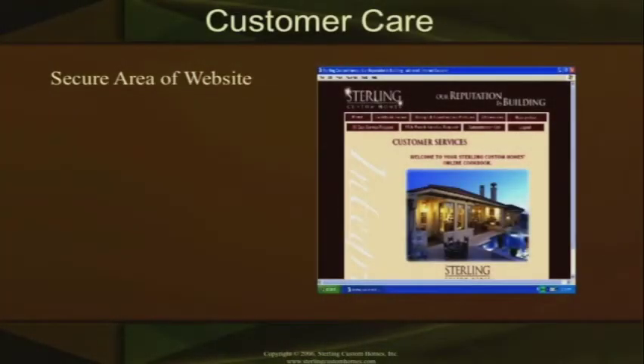Does the builder have a secure area within the website? Does the client have the ability to go into that secure area, fill out the 30-day form, and have it instantly sent to the people that need to know about it? They then create a to-do list within their organization and get that warranty schedule set for the client. It's instantaneous communication with that person in that secure area, so you're going back to the same area time and time again.